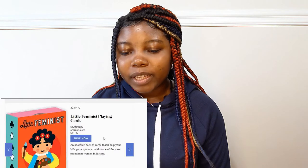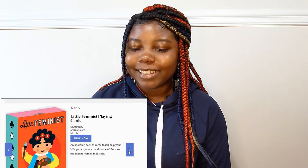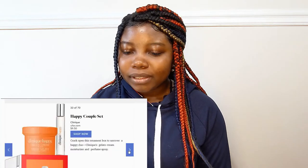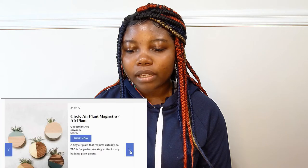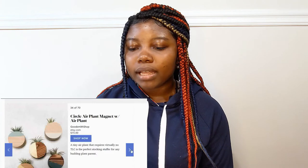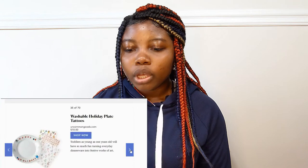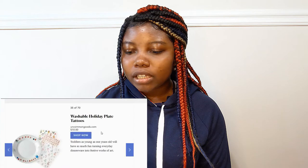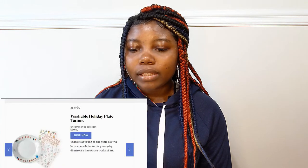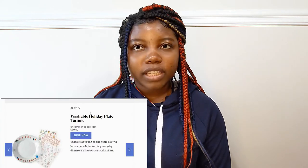Little feminist playing cards. Happy couple set. A circle air plant marked with air plant — this one actually has the air plants right here and that's $15.00. A washable holiday plate tattoos — that's $10.00. And I see some items are up to $70.00 up here, but I'm just going to do $50.00 and above because some of these ideas I do not recommend for stocking stuffers.